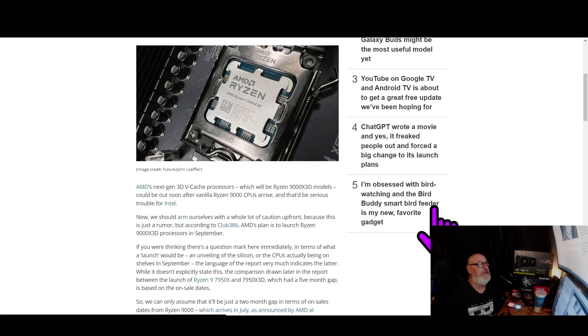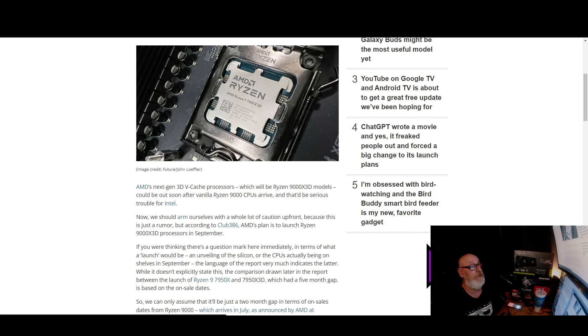The article says AMD's next-gen 3D V-Cache processors — the Ryzen 9000 X3D models — could be out soon after the vanilla Ryzen 9000 CPUs, which arrive in July as announced at Computex. Someone said they might come a couple weeks early — that could be a paper launch. But if they launch on July 4th, that'd be something no PC part company has ever done.